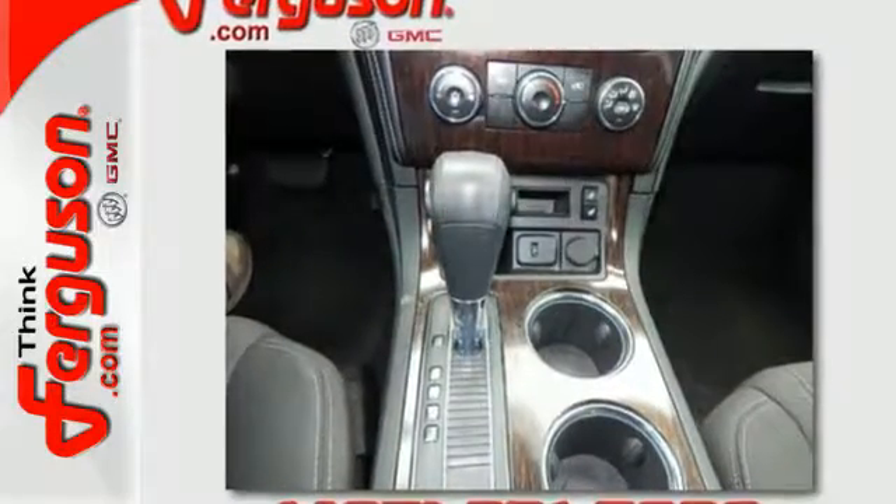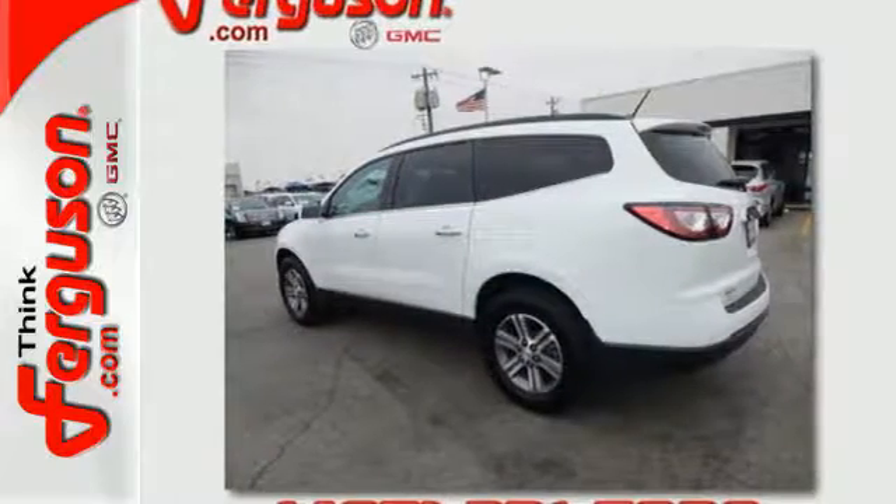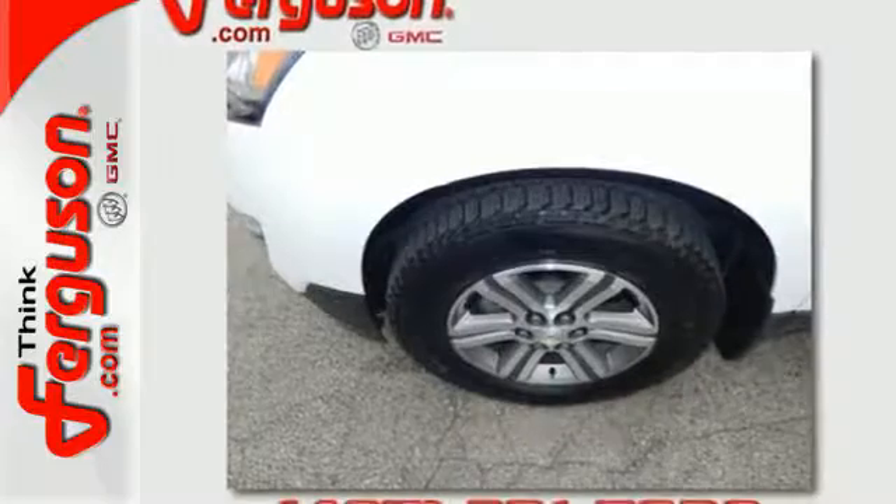Grip to the road with a rear spoiler and StabiliTrak. Slip behind the wheel and enjoy the power of the 3.6-liter V6 engine with a 6-speed automatic transmission.